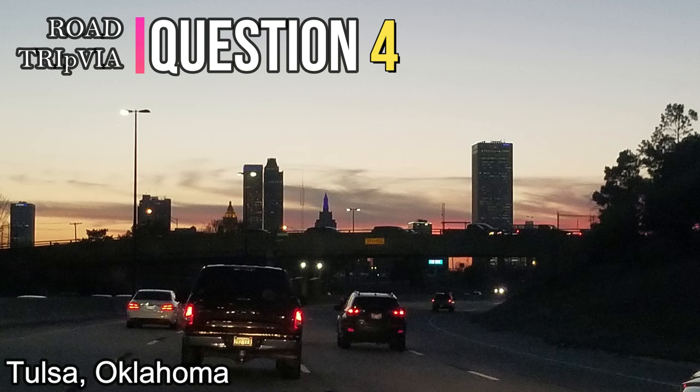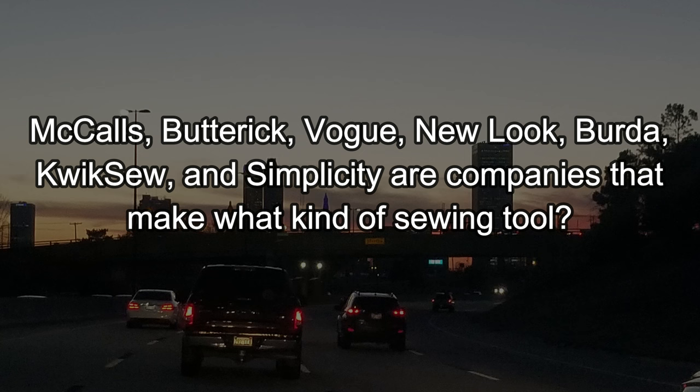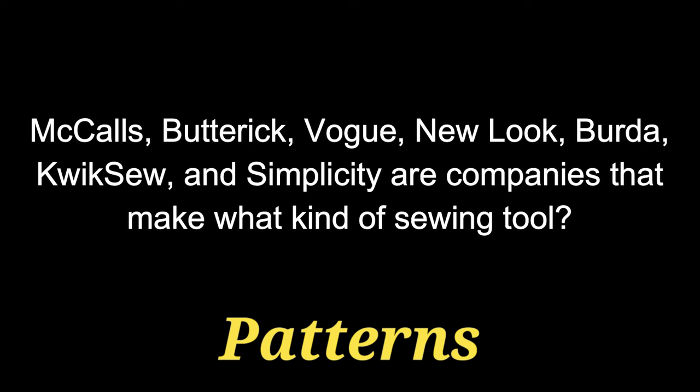Question number four. McCall's, Butterick, Vogue, New Look, Burda, Quicksew, and Simplicity are companies that make what kind of sewing tool? It's a tool, an implement — kind of a guide. The answer is patterns. They make sewing patterns.